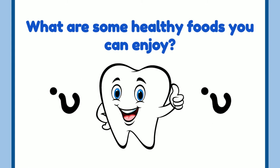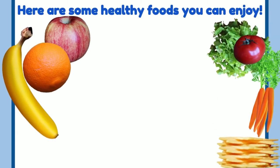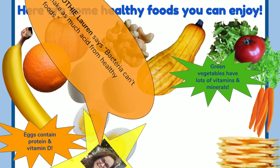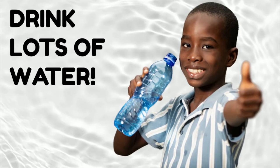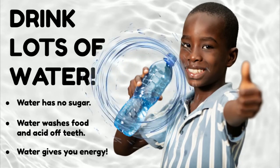What are some healthy foods you can enjoy? Fresh fruits, fresh vegetables, things filled with protein like eggs and nuts, and dairy products like cheese and milk are all great healthy foods for your teeth. Bacteria can't make as much acid from healthy foods. Another important thing you can do is drink lots of water. Water has no sugar, water washes food and acid off of your teeth, and water gives you energy and helps us grow.